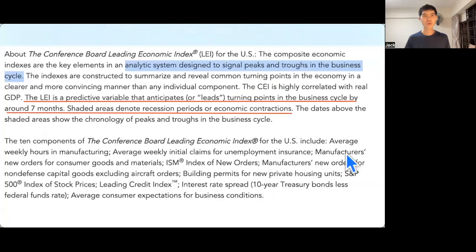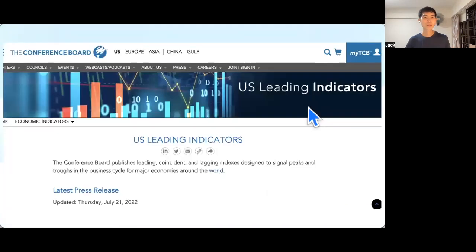What happens next? We need to look at macroeconomics. There is a powerful macro indicator I want to share — it's a leading indicator called the LEI, the Leading Economic Index. This is an analytic system designed to signal peaks and drops in the business cycle. It is a predictive variable that anticipates turning points in the business cycle by around seven months.